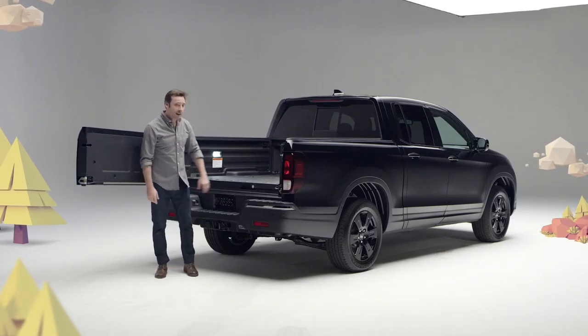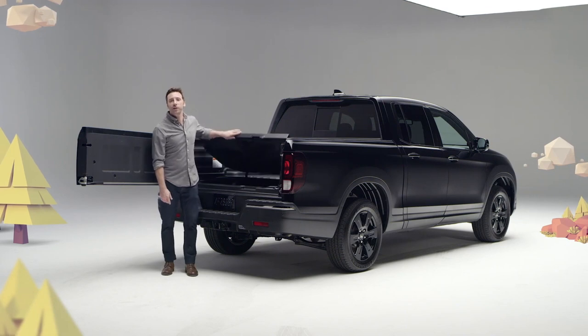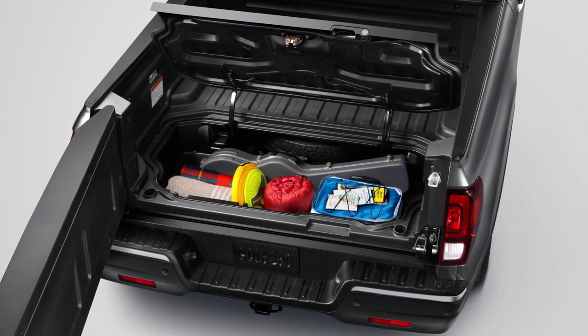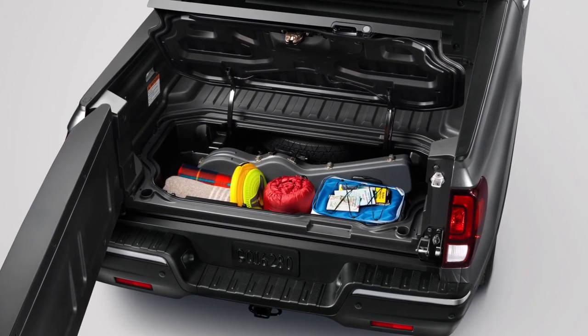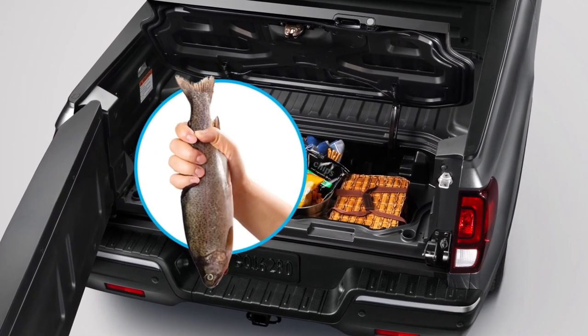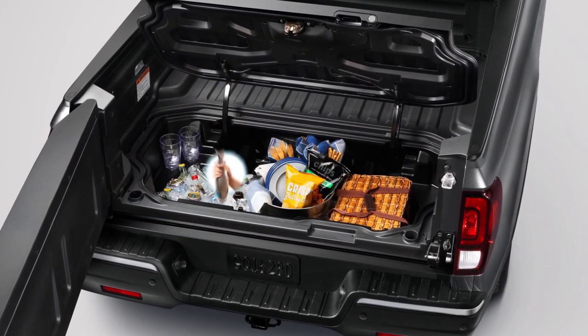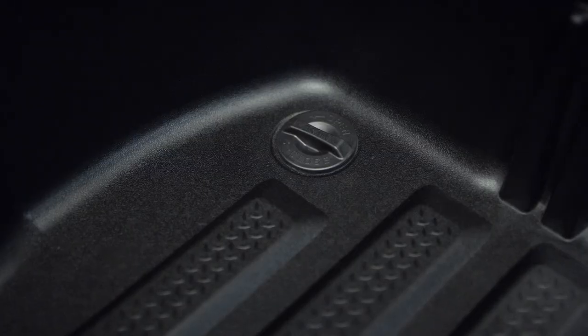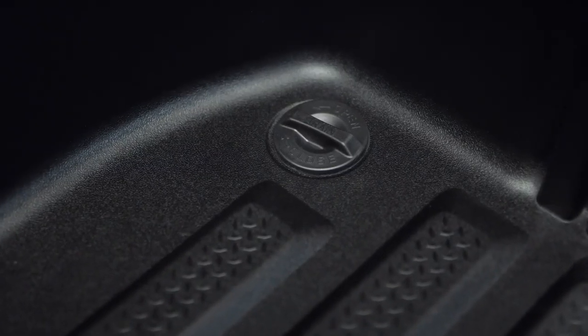It's Ridgeline's totally unique lockable in-bed trunk. Don't want the groceries rolling around in the bed? Put them in here. Got valuables you want to keep locked and out of sight? Lock them in here. Got food, beverages, or freshly caught trout you need to keep chilled? Dump a bag of ice in here and you've got yourself an in-bed cooler. It comes complete with a removable plug in the bottom to make draining and clean-up a snap.